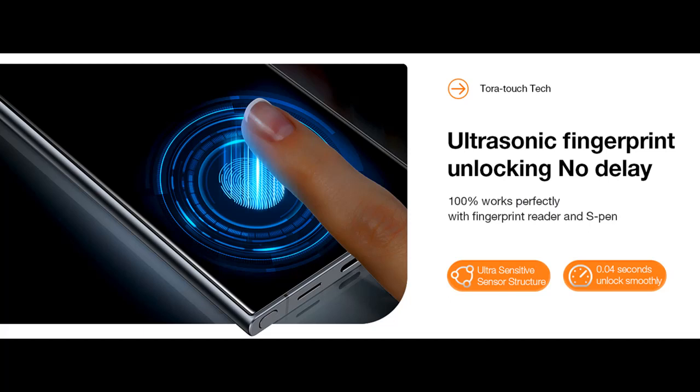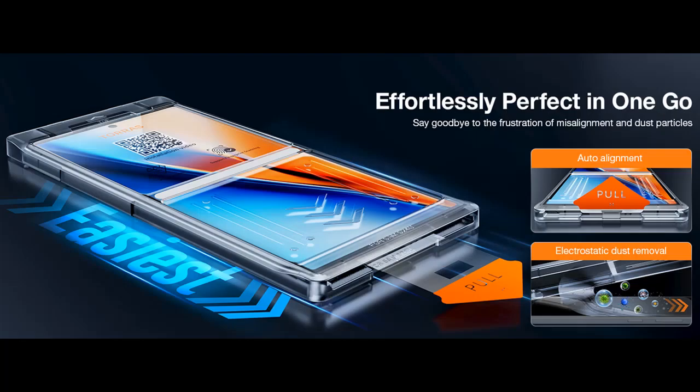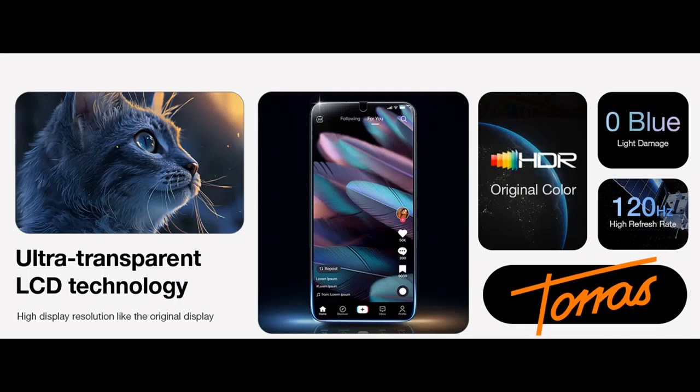InstaFit — Effortlessly Perfect in One Go. Installation is a piece of cake, designed with automatic dust removal and alignment features, it ensures flawless installation every time. Achieve unparalleled ease with a guaranteed success rate of 100%. Say goodbye to the frustration of misalignment and dust particles — welcome a world of effortless precision with our installation frame.